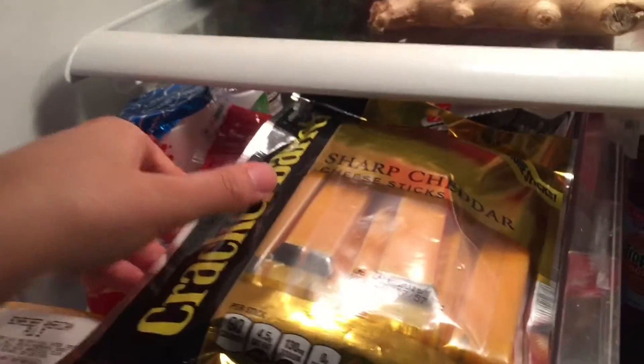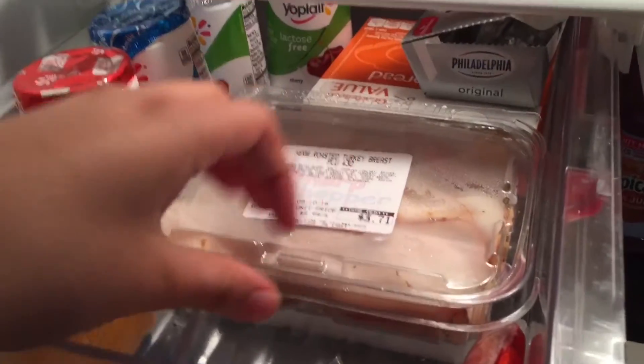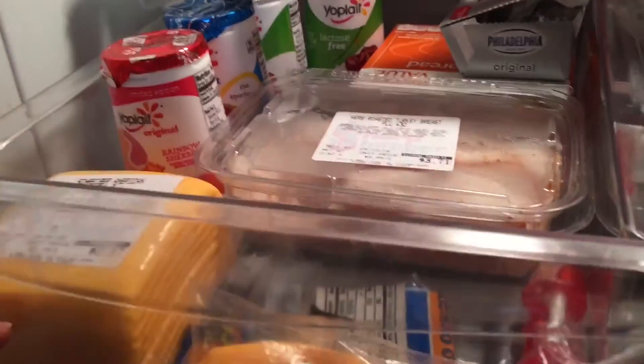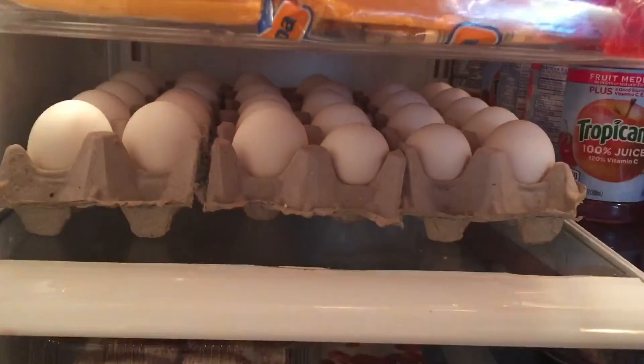In the dairy bin I keep things like sharp cheddar sticks, shredded cheese, and deli meat — right now we just got turkey breast because we don't use that much deli meat. We also have cream cheese, cheese slices, yogurt — basically dairy products all kept together.